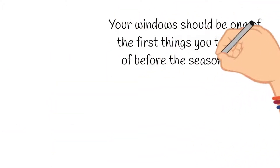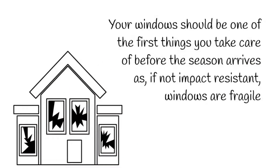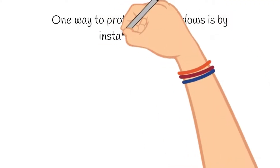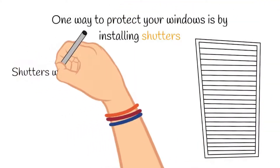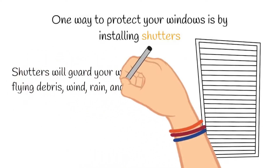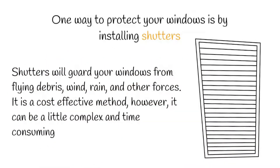Your windows should be one of the first things you take care of before the season arrives. If not impact resistant, windows are fragile. One way to protect your windows is by installing shutters. Shutters will guard your windows from flying debris, wind, rain, and other forces. It is a cost-effective method; however, it can be a little complex and time-consuming.